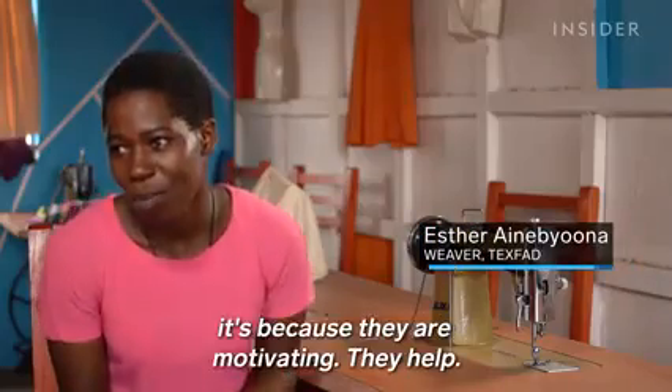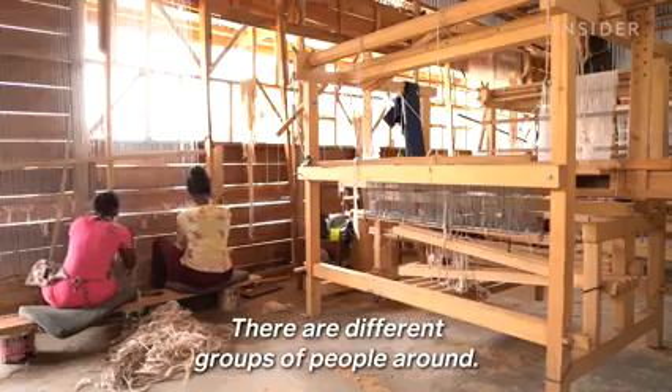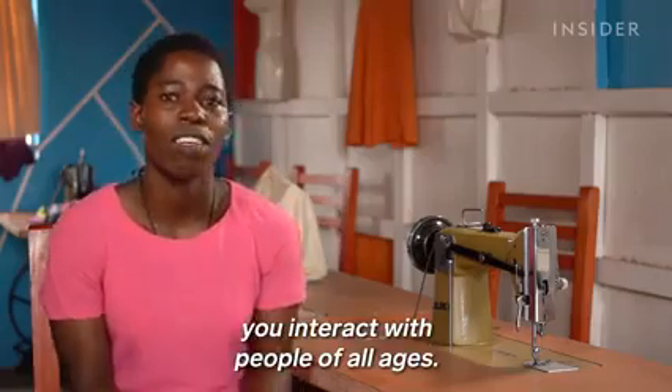Esther explains why she loves the work: "The people I work with are motivating, they help. There are different groups of people around — it's a very good thing because you interact with people of all ages."